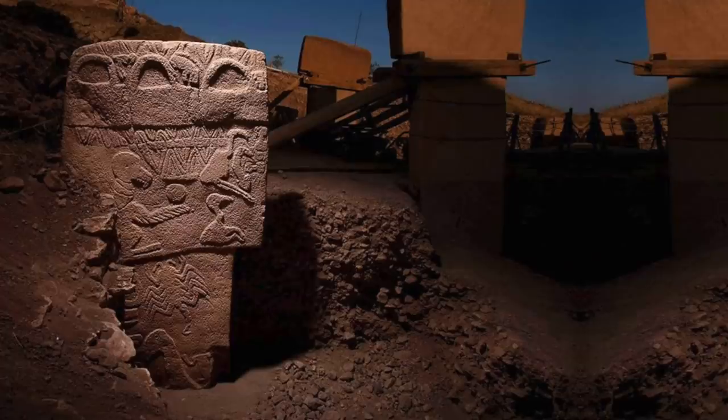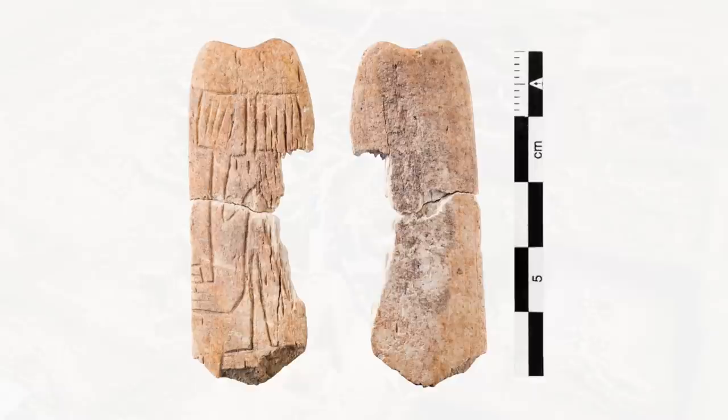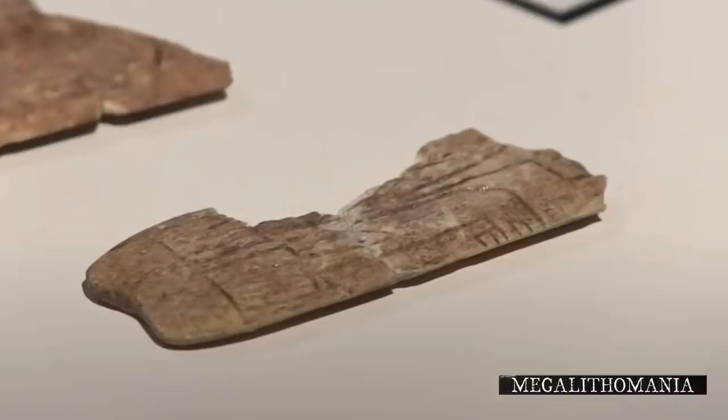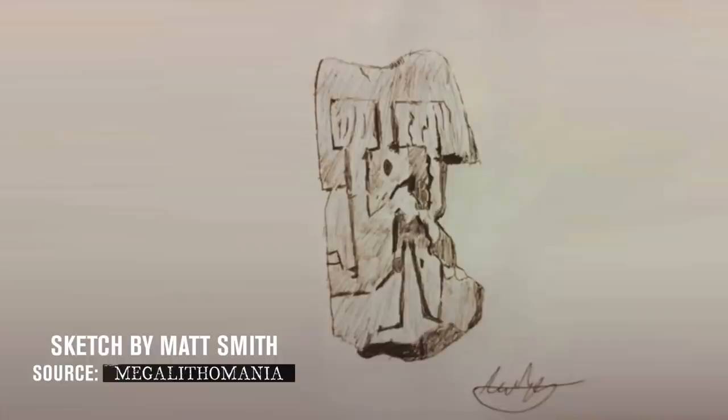Göbekli Tepe has its fair share of ancient mysteries, and this small bone object often referred to as a spatula is one of them. Found in 2011 at the iconic 11,500-year-old site in southeastern Anatolia, measuring just 5.3cm by 1.9cm with a thickness of just 3mm, you'd be forgiven for walking past it in a museum — but according to some, it is the first pictorial representation of Göbekli Tepe's famous T-shaped pillars ever discovered. Or is it?